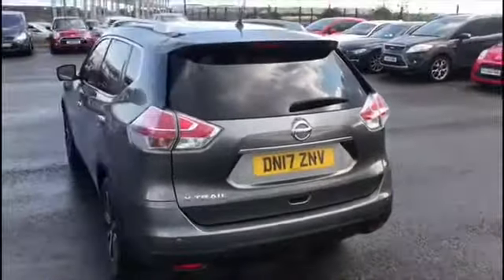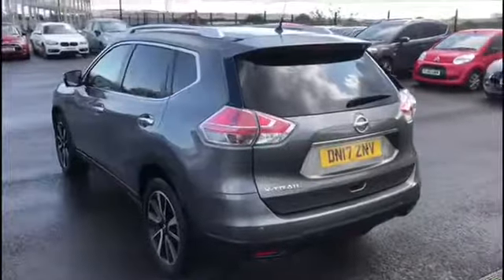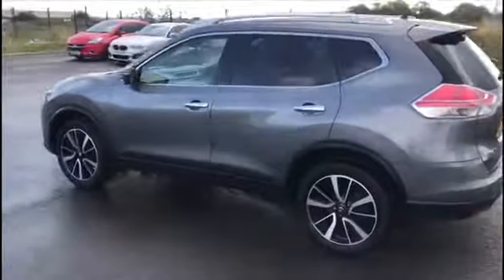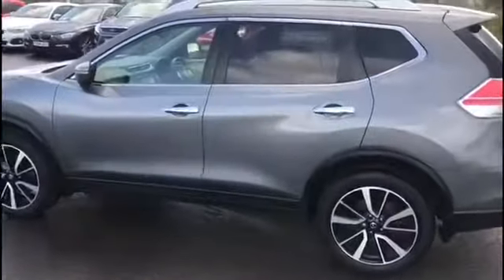We do give all our cars a full service, 120-point check, a full MOT and a full valet, so you can buy in full confidence from us. This car also has a panoramic sunroof — I'll just show you that.